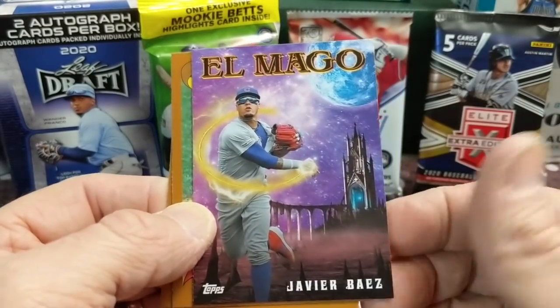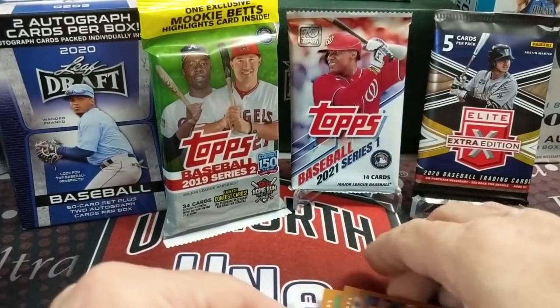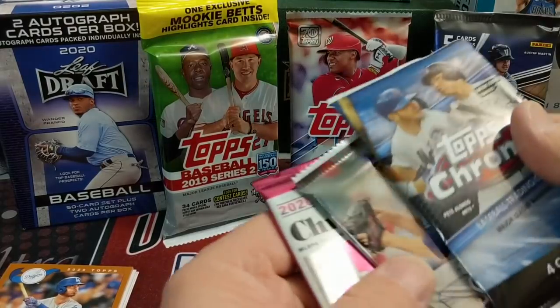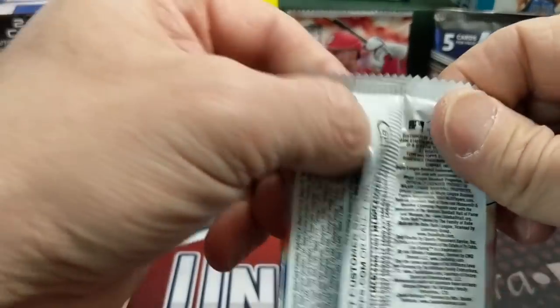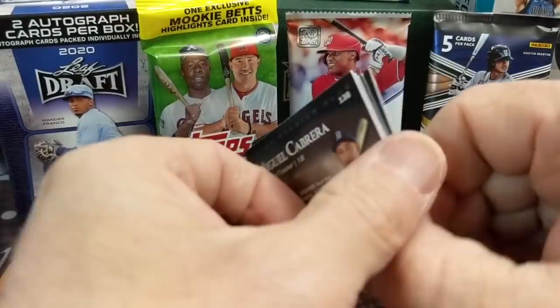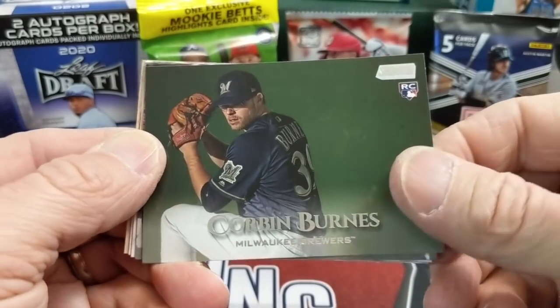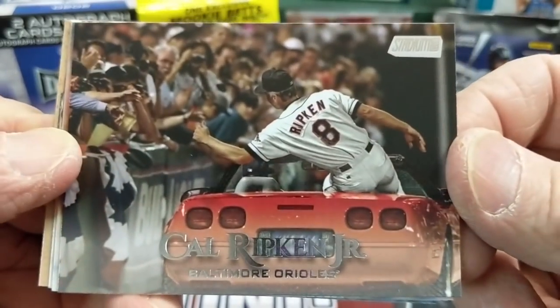I don't know if all of these inserts are nicknames — I'm not real familiar with that insert set. I'm sure some of you out there know better than I do. This is 2019 Stadium Club, out of a blaster, and so is that pack of Archives. Right away we start out with a Corbin Burns rookie and a Cal Ripken — I like that card, looks like he's celebrating in his convertible Corvette.